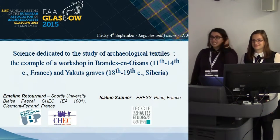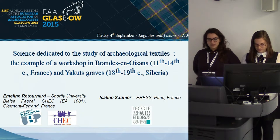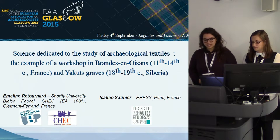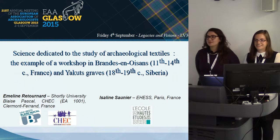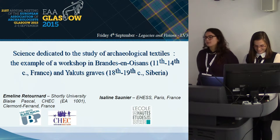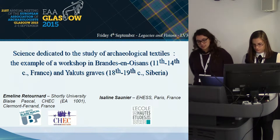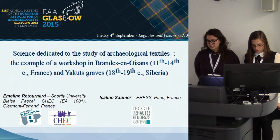Good afternoon. While pursuing our master's degree in archaeology at the University of Burgundy, Dijon, France, and Paris-sur-Bonne University, Paris-Port, France, we studied respectively textiles from the archaeological sites of Brandoisin in France and Yakut's grave in Siberia.